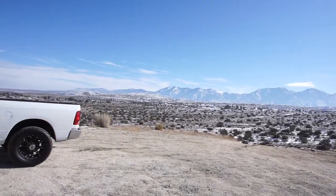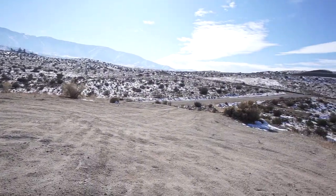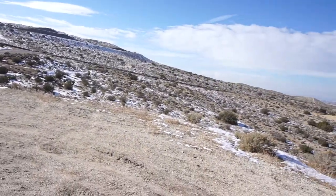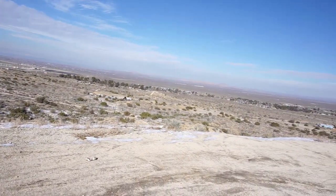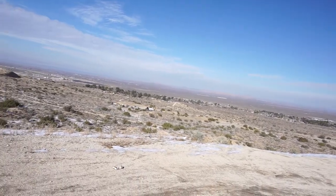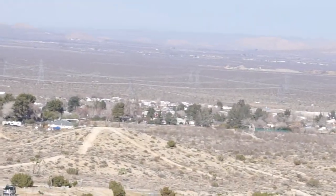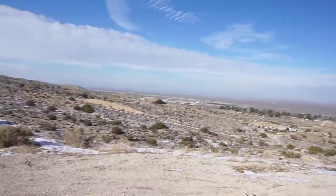Good morning YouTube, out here in good old Southern California high desert. We got some snow up here and yeah it's pretty much all gone. We had about 10 to 12 inches. I live down there anyway, just wanted to update you guys.